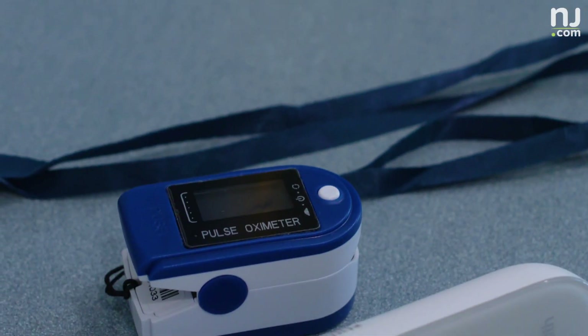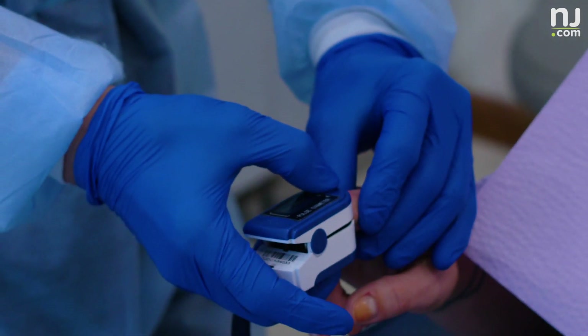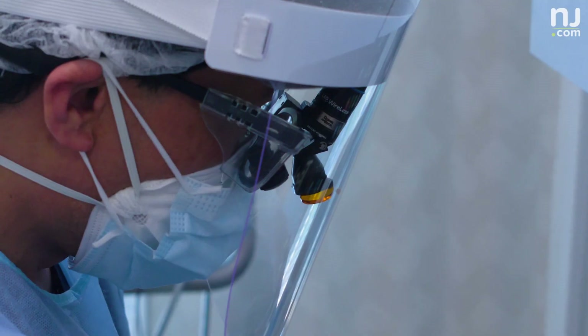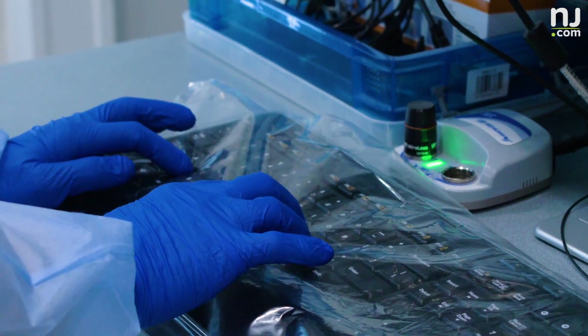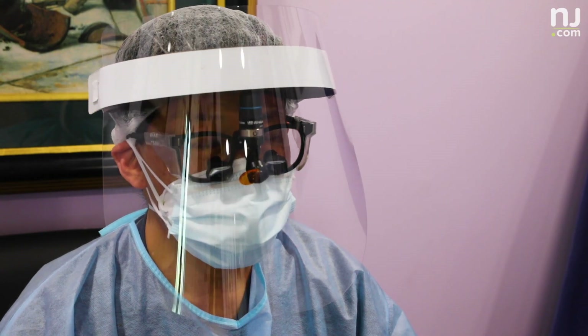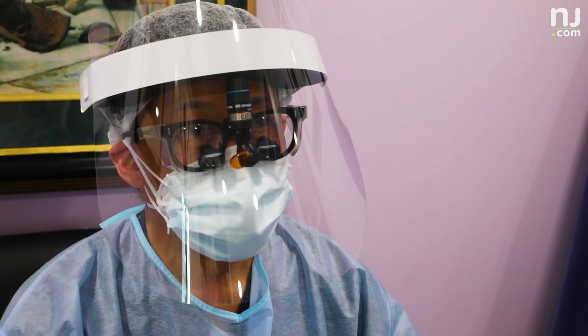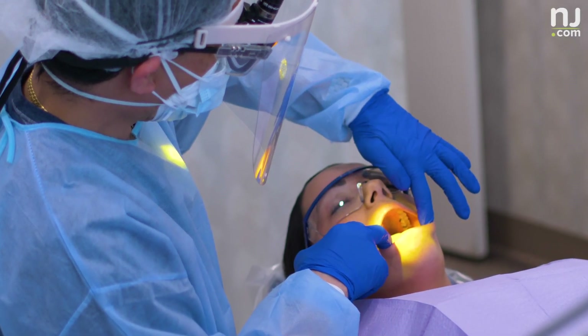We'll take the temperature, and we have a pulse oximeter too, to also check their blood oxygen level. Prior to that, there's also a pre-screening form that we ask them to fill out, or we'll go over the phone with them prior to the appointment to just screen them. Because I think the most important thing is keeping the virus off premises. And then we'll go through the procedure.